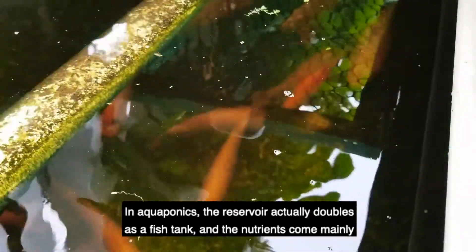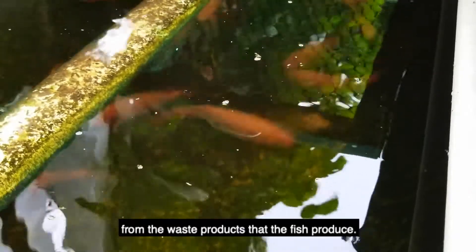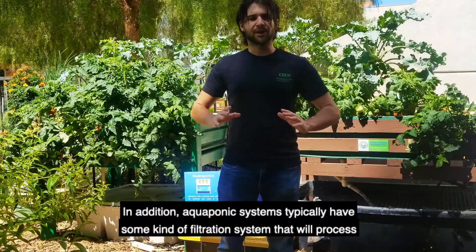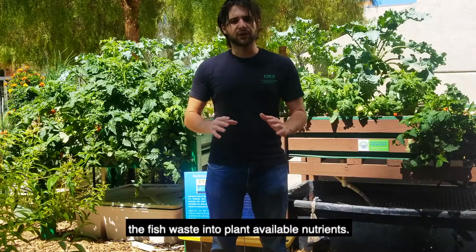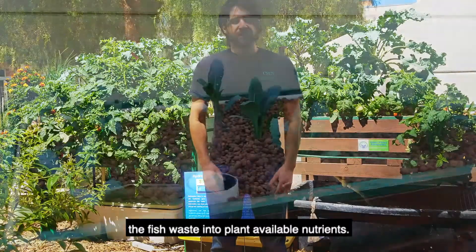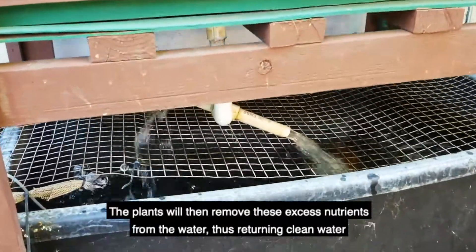In aquaponics, the reservoir actually doubles as a fish tank, and the nutrients come mainly from the waste products that the fish produce. In addition, aquaponics systems typically have some kind of filtration system that will process the fish waste into plant available nutrients. The plants will then remove these excess nutrients from the water, thus returning clean water back to the fish.